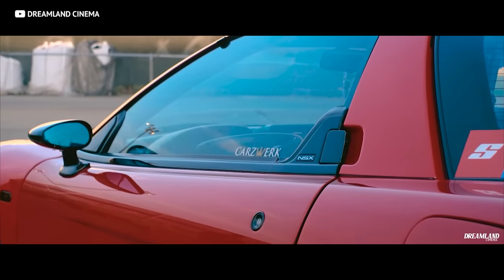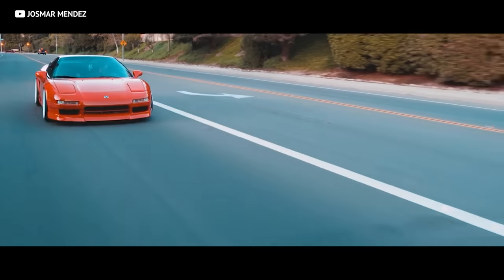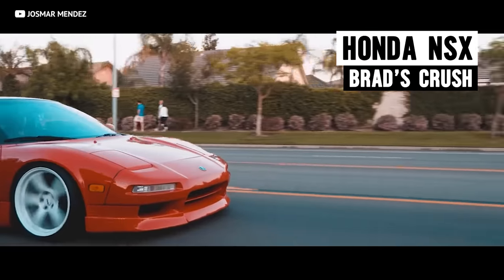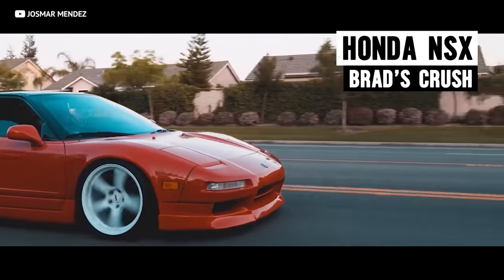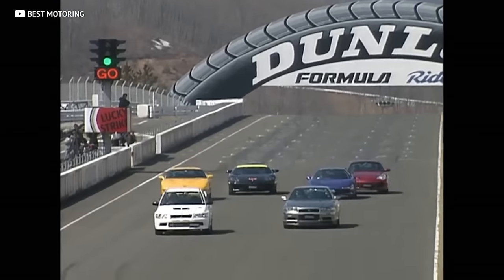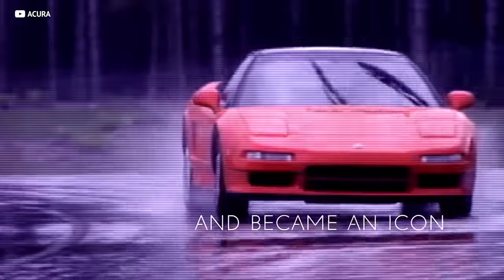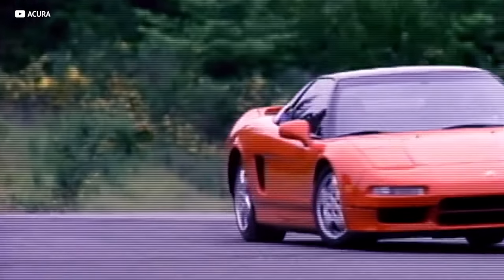Our next car is another mid-engined monster, but from a very different breed — smaller engine, much more sensible, and from a completely different part of the world. This, hands down, is one of the best cars to come from the 90s, and I personally have a huge crush on it. It's the Gen 1 NSX. The 90s was such a great time for Japan, and the NSX just kind of seems like it was the pinnacle of all that.